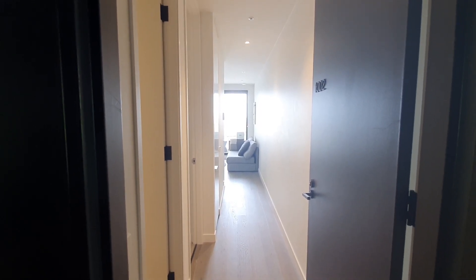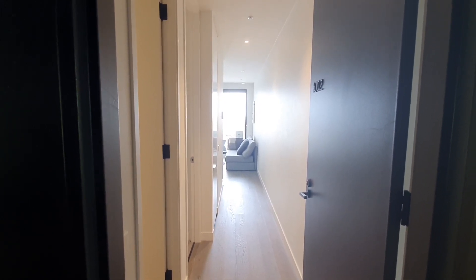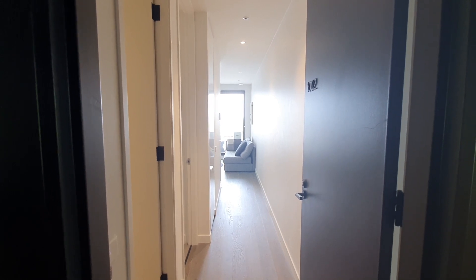Hi everyone, this is Rita from Hawking Street Bell Property. Today I'm showing you 518 Smonson Street, a 1-bedroom furnished apartment.